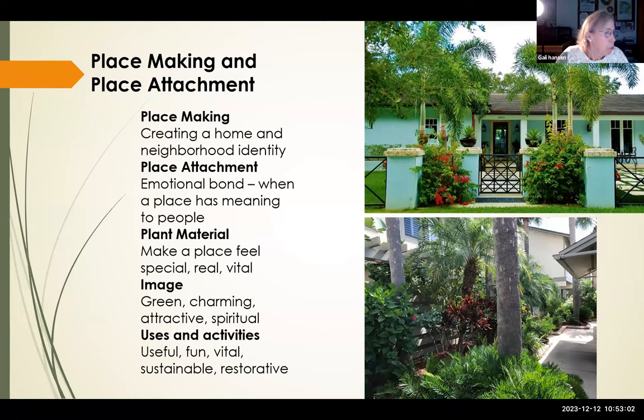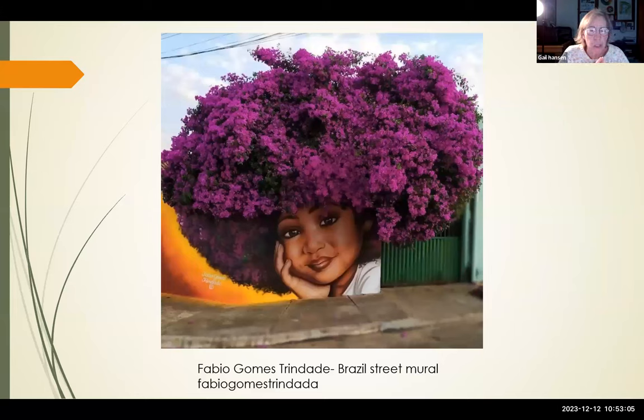To wrap up, I wanted to share a really fun image — an artist in Brazil who does street murals always including plants. He finds a wall with a plant growing over it and creates a painting around it. Since I was just talking about your yard being fun, vital, and interesting, I decided to end with this slide. Thank you very much for attending this webinar.